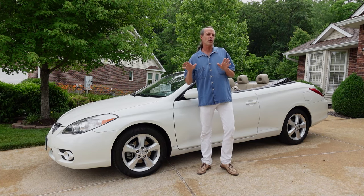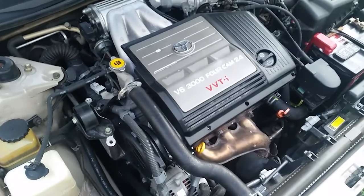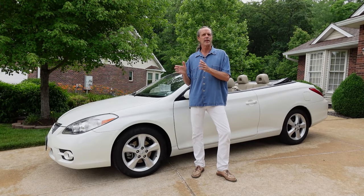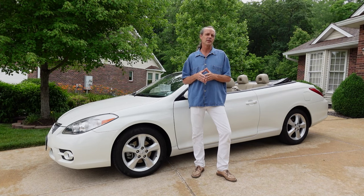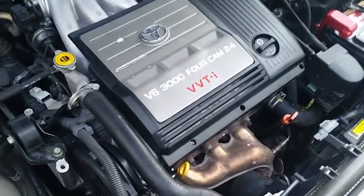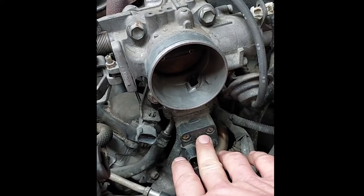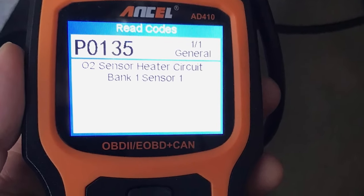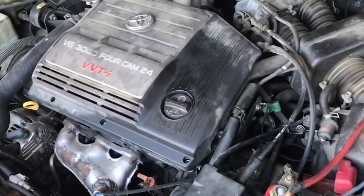There were virtually no problems with the 3.0L 1MZ-FE engine, which was a non-interference engine with a timing belt. That engine was mated to a dependable four-speed transmission — too bad those early years didn't come in a manual. The only real problems that engine had were at higher mileage: clogged idle air control valves, O2 sensors going out, ignition coils failing, and valve cover gasket leakage.